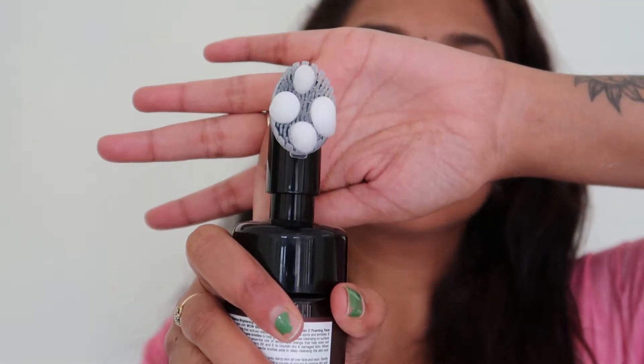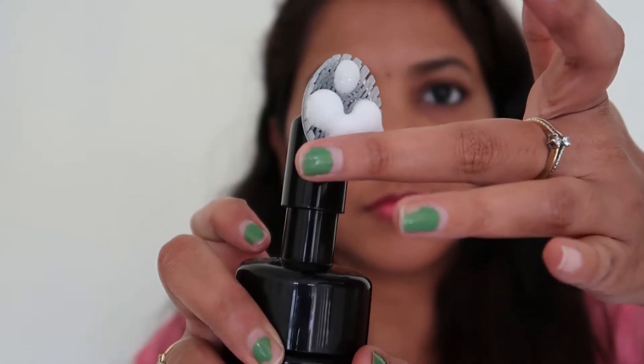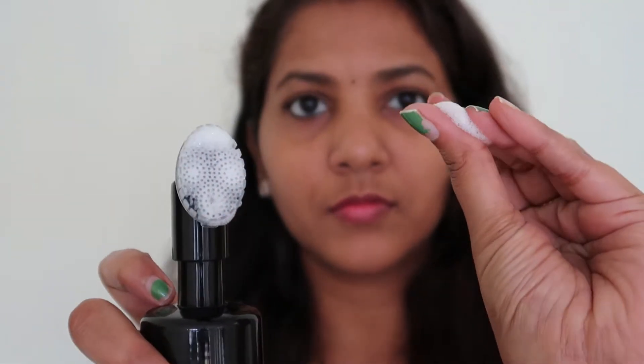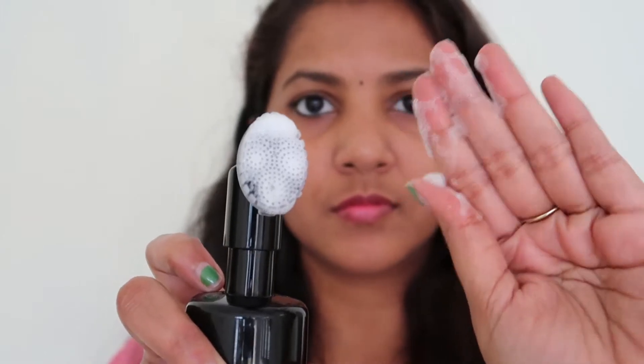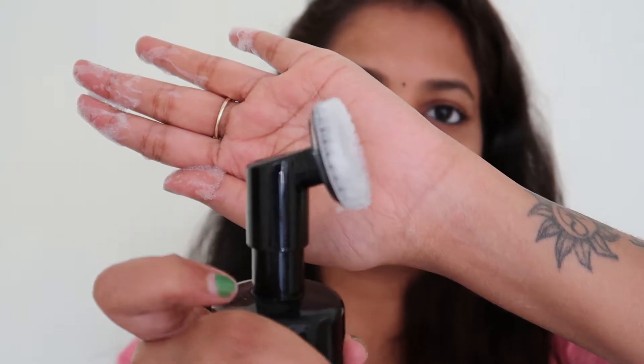The packaging uses a pump, so the foam comes out as a face wash. We clean the face using this face wash. It contains Vitamin C and natural ingredients, making it totally safe to use.